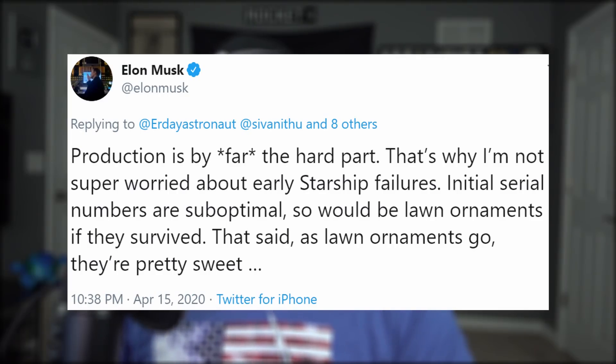Musk seems confident that building a Starship factory is the hardest part of all of this, which is why he's not super worried about the failures. Apparently, these early serial numbers make for good lawn ornaments.